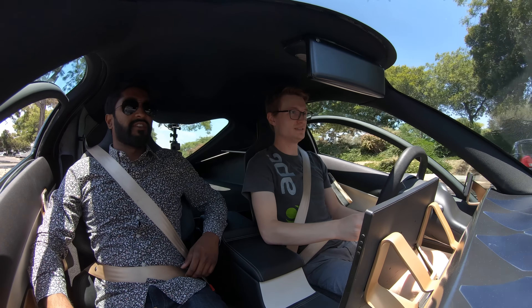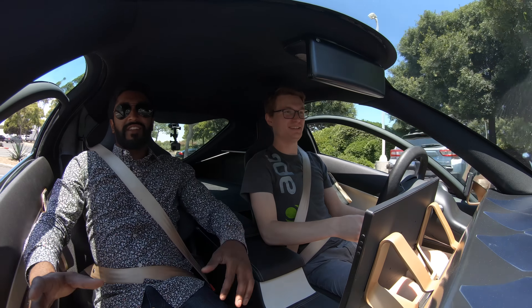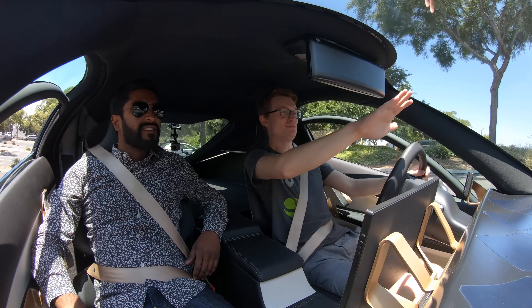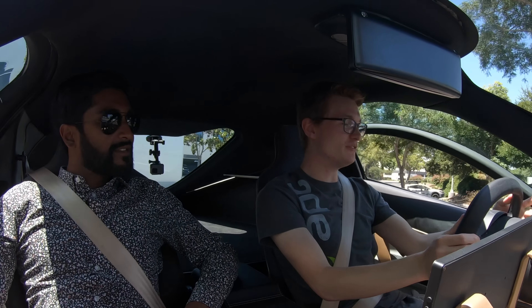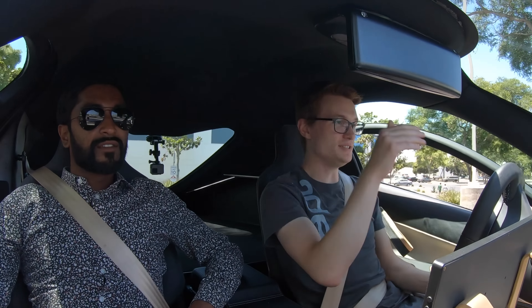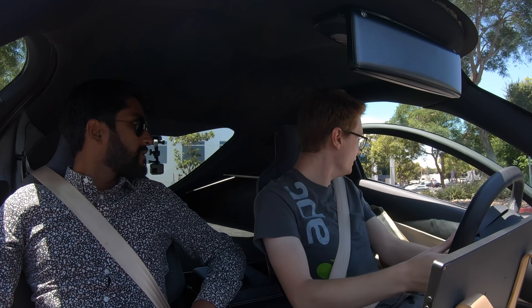Headroom is great, elbow room is spacious, and I like the seating position. I really love how your legs are so much in front of you — it feels like you can just stretch out. You can fully stretch out your legs. And in production, the whole interior is 1% bigger by volume, so you're going to see about two inches more headroom up top. The seats will be in a more comfortable position, but this gives you a great feel.